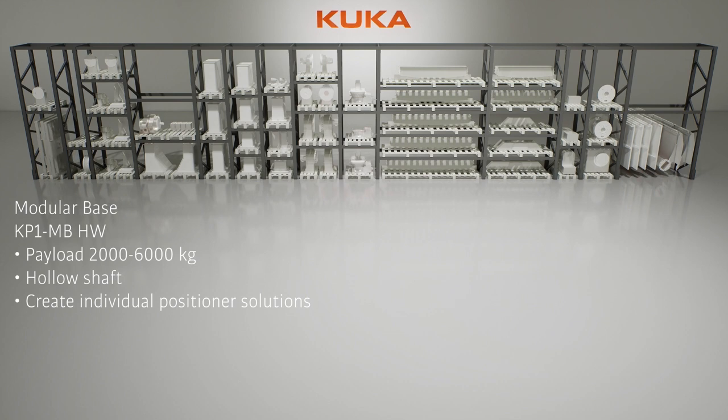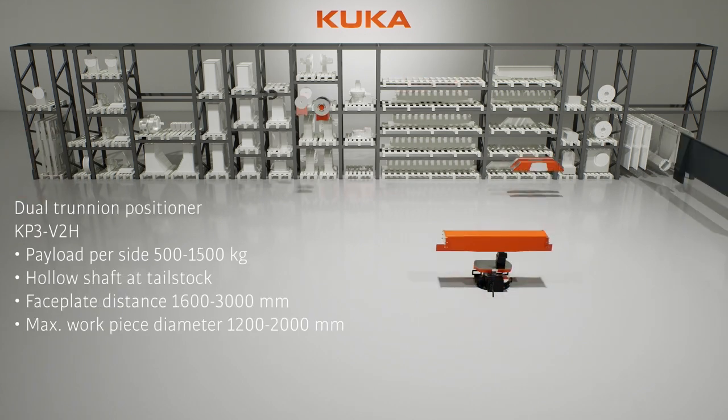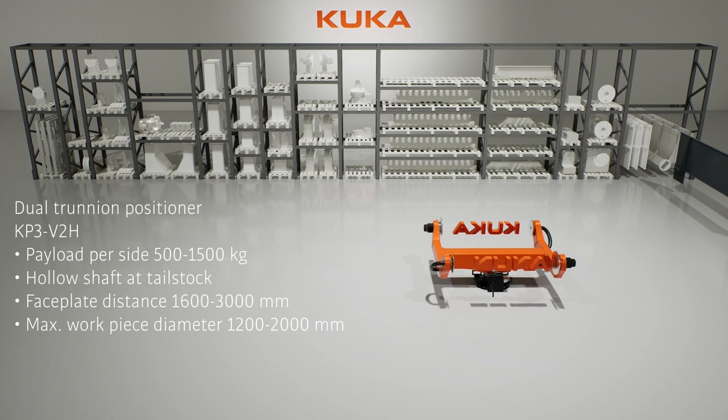With our modular base, create custom positioners tailored to your specific requirements. Experience the precision of our dual trunnion positioners, supporting tool lengths from 1.6 to 3 meters and tool diameters up to 2 meters.